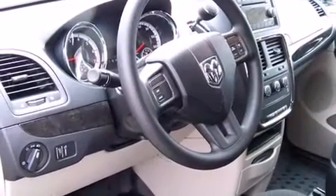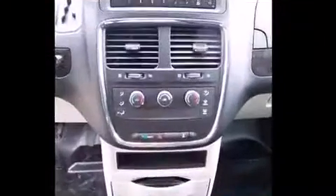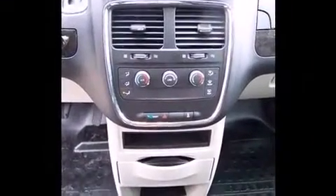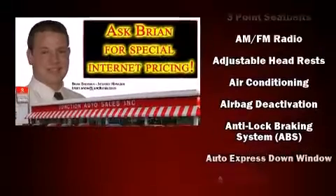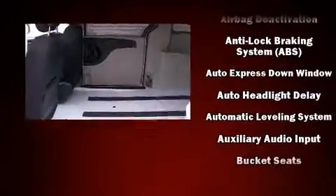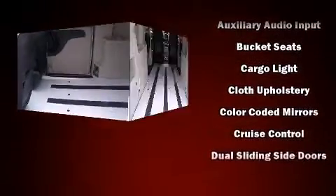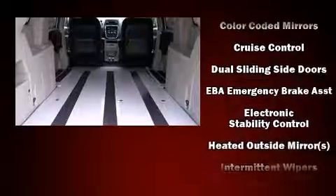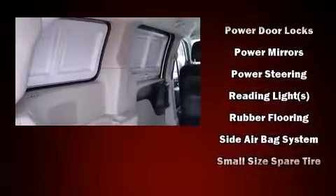Storage solutions are integrated throughout the interior, demonstrating thoughtful attention to detail. Passenger security is always assured thanks to various safety features such as dual front-impact airbags with occupant-sensing airbag, front-side impact airbags, traction control, brake assist, anti-whiplash front head restraints, ignition disabling, and four-wheel disc brakes with ABS. Electronic stability control ensures solid grip atop the road surface, no matter how challenging the driving conditions.